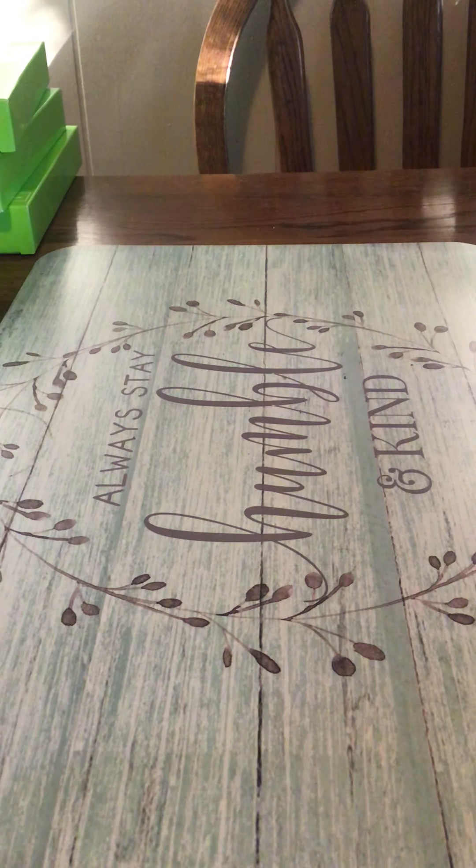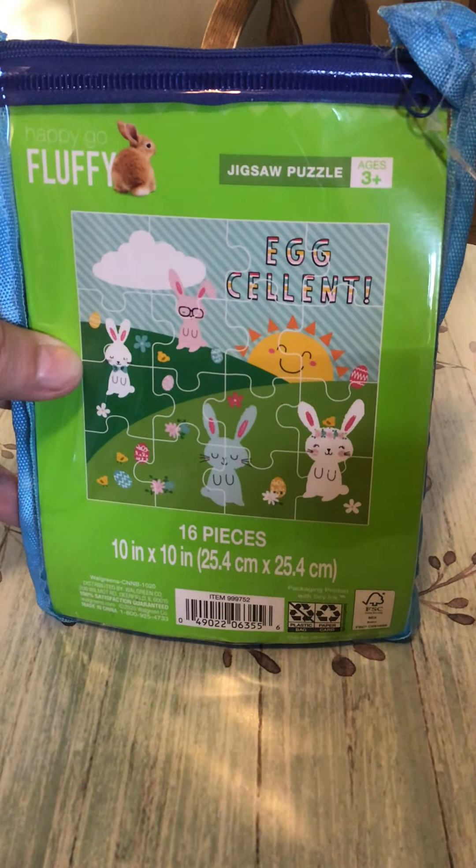Hi everybody, welcome back to my channel. I'm going to show you a Walgreens haul that I did today. First, I got these little puzzles in a zipper pouch — they were 29 cents. It's a 16-piece puzzle and the pieces are kind of big. I'm doing a bunny box and also a farm box, so I got this style and a farm style. I got five of those at 29 cents.